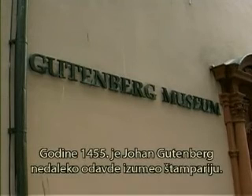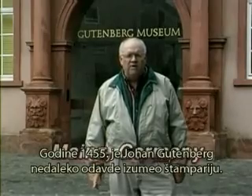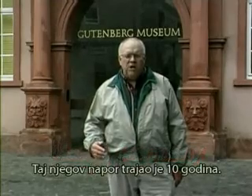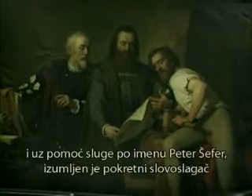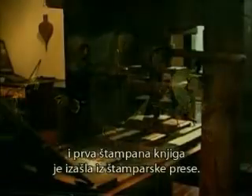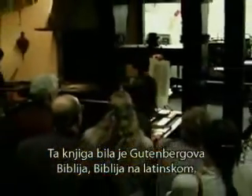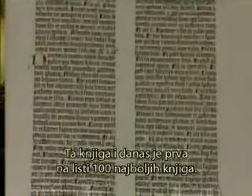Within a stone's throw of this very spot, John Gutenberg invented the printing press in 1455. It was a 10-year effort, and with the help of John Faust, a very wealthy resident, and a man-servant named Peter Schaeffer, movable type and the first printed book came off the presses. That book was the Gutenberg Bible — the Bible in Latin — simply the most beautiful book that has ever been printed. That book today still ranks number one in the list of the 100 greatest books, above even the King James Bible in its beauty and typography.